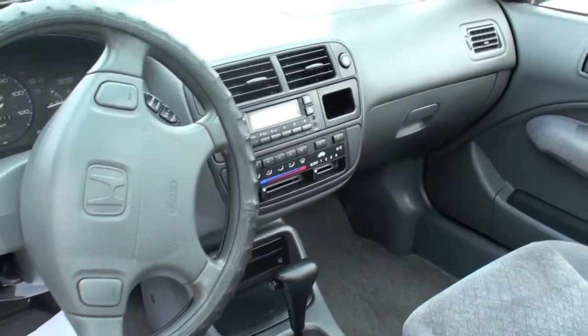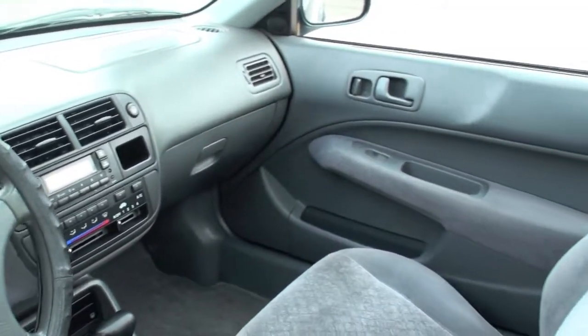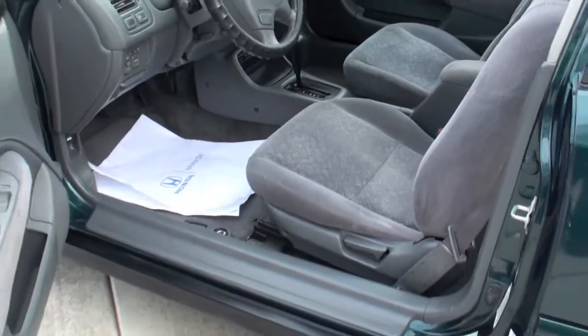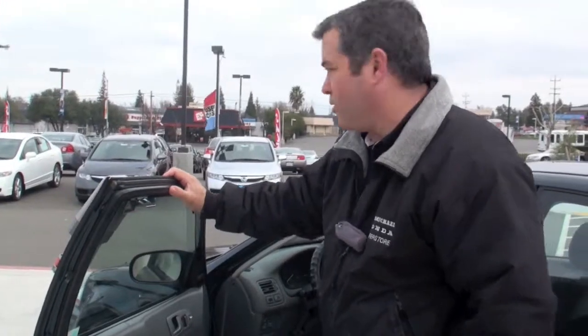Just look at the interior, how clean it is. This vehicle's been well taken care of. For a 98 vehicle, it has to be in great shape to go on this lot here at Carmichael Honda, which it's made it through our shop. This vehicle's ready for immediate delivery. You have to come down here and see this vehicle.